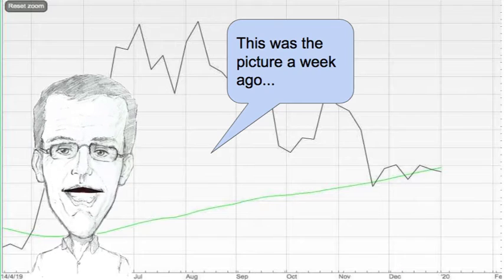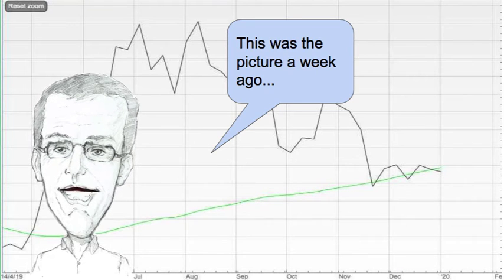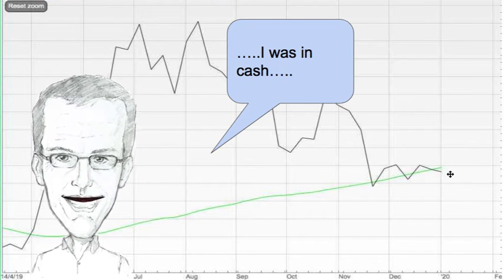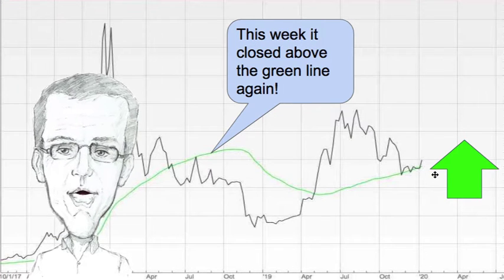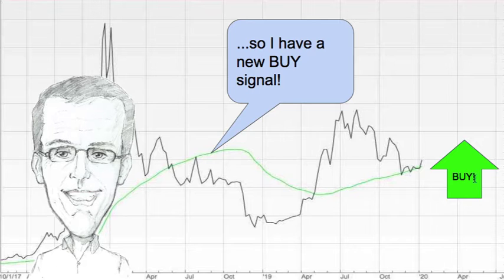Cryptocurrency is next and again this was the picture a week ago — it was below the green line and I was in cash. This week it closed above the green line again so I have a new buy signal.